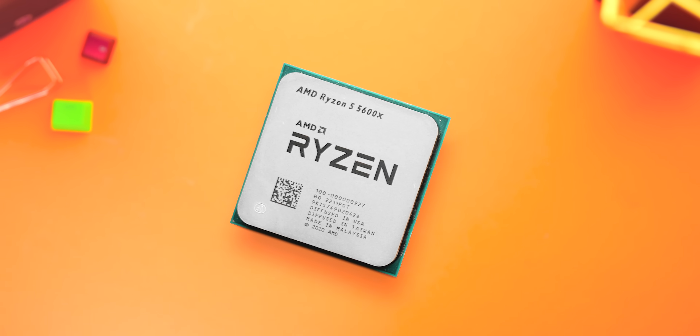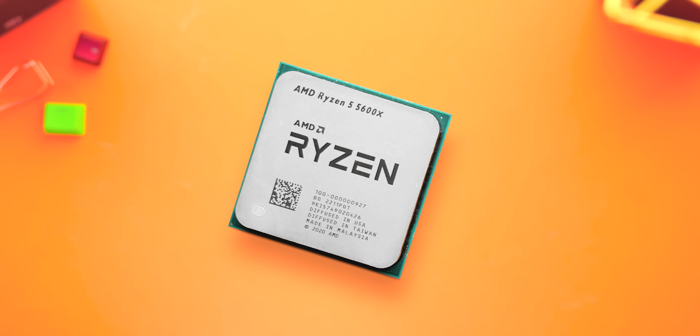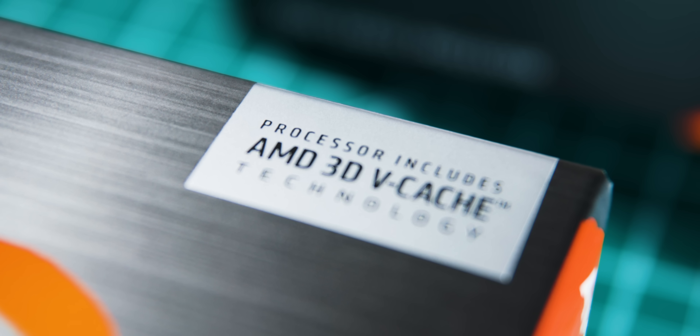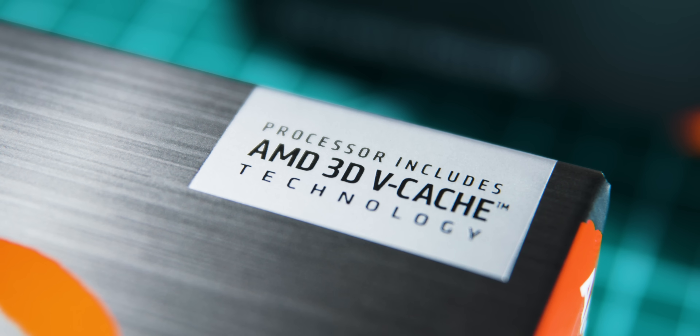What I wanted to do here is cover two different segments: more entry-level CPUs with the 5600X and 7600X, while also seeing a best-case scenario for gaming with the X3D chips.